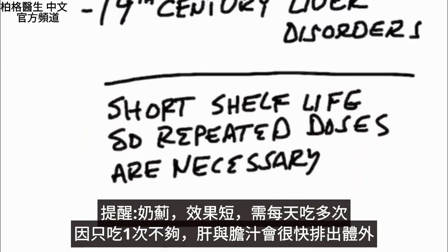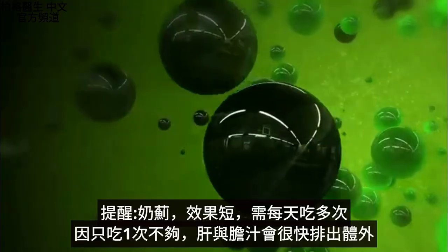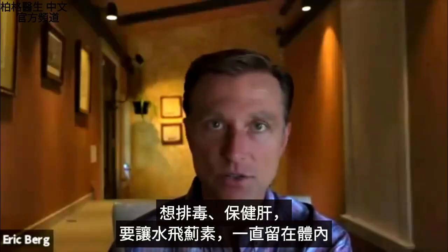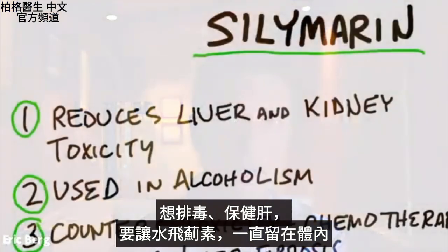As a side note, it has a very short shelf life. So if you're taking this for some type of condition, you'd want to take repeated doses throughout the day. If you only take it once a day, your liver and bile will get rid of it. You want to keep it in your body throughout the day as you're trying to deal with whatever condition you're addressing — whether it's toxicity or supporting the liver in a certain way.